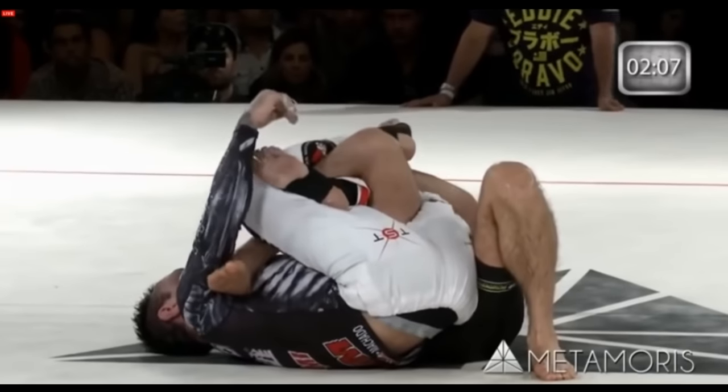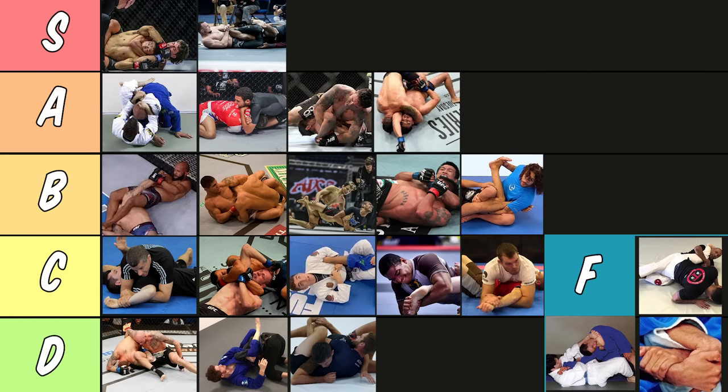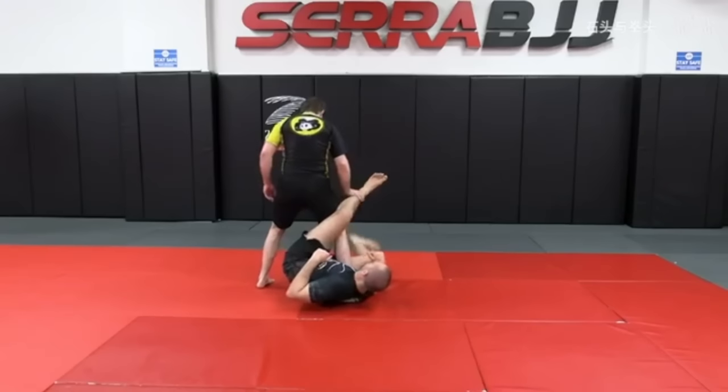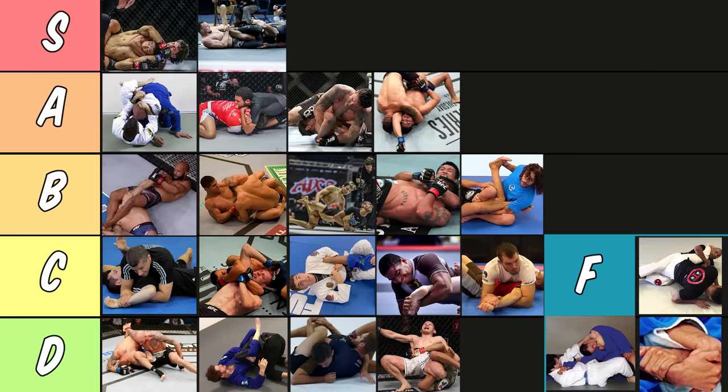Calf slicers. Calf slicers are a weird one. By going for it you're actually putting yourself in more danger than your opponent — that's kind of a joke, but there's some truth to it because I've seen so many people get their knee popped while doing this. As you go for this, if someone extends their leg out your meniscus is going bye-bye, so be very careful when applying this. It's also a submission that a lot of people just won't tap to — it's mostly just pain. I'm not going to put it in F because there are positions where it's a good submission to go for, as long as you're careful. I'm putting it in D tier, and that's the end of the submission tier list.